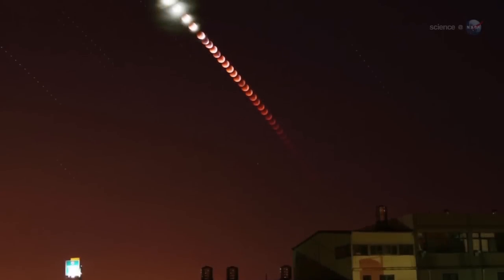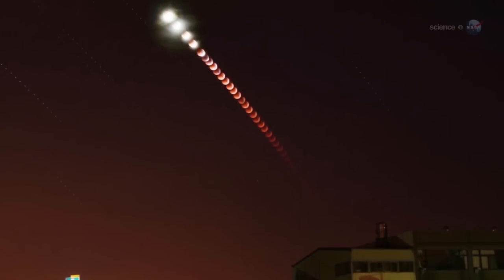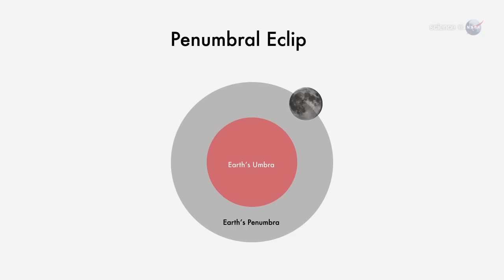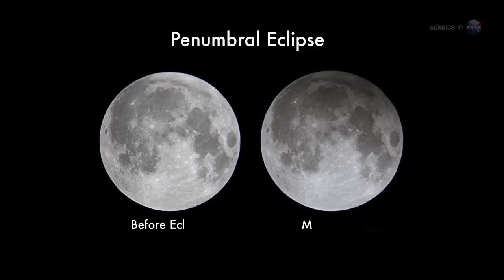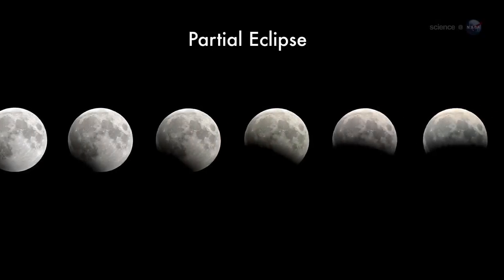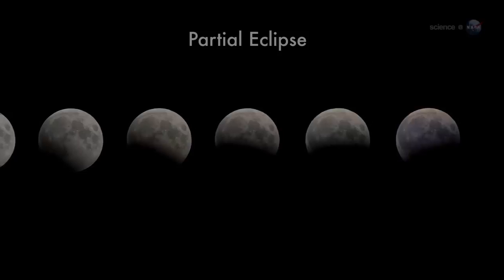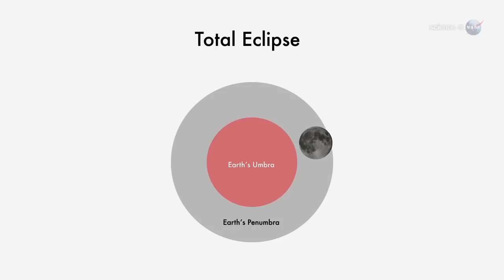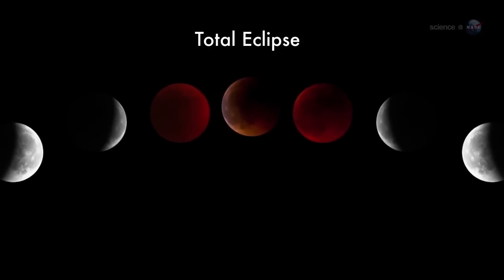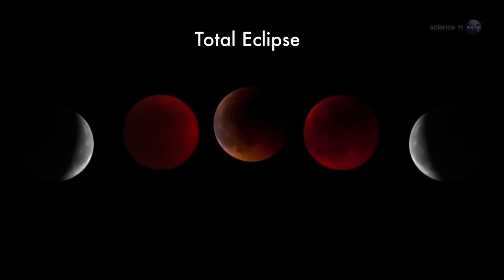On average, lunar eclipses occur about twice a year, but not all of them are total. There are three types. A penumbral eclipse is when the moon passes through the pale outskirts of Earth's shadow — it's so subtle, sky watchers often don't notice an eclipse is underway. A partial eclipse is more dramatic; the moon dips into the core of Earth's shadow but not all the way, so only a fraction of the moon is darkened. A total eclipse, when the entire moon is shadowed, is best of all. The face of the moon turns sunset red for up to an hour or more as the eclipse slowly unfolds.